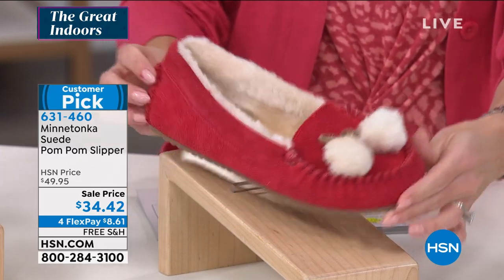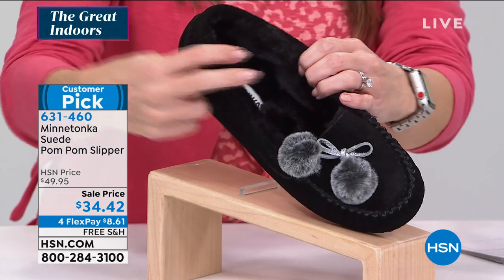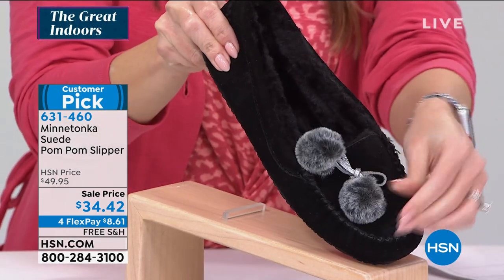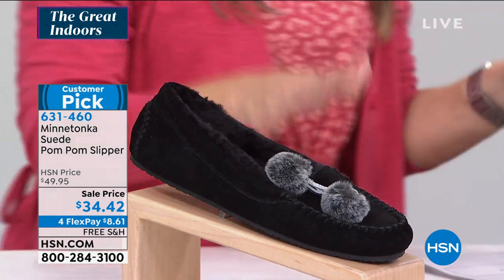We've got a little cardigan from Modern Soul coming up. So this is your cinnamon red, and then we have it in black — this is what I've been wearing. Go true to size on this. If you're a half size, we only have whole sizes, so we go five to 11. If you're in between, round up. I'm wearing it in the black. You can see the little pom-poms — they have gray pom-poms. Free shipping and handling on these.